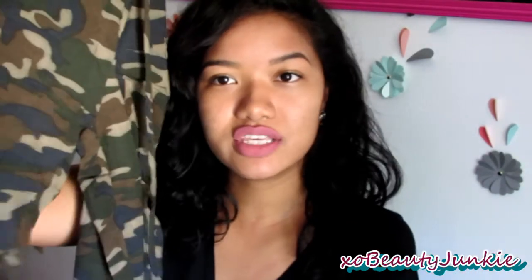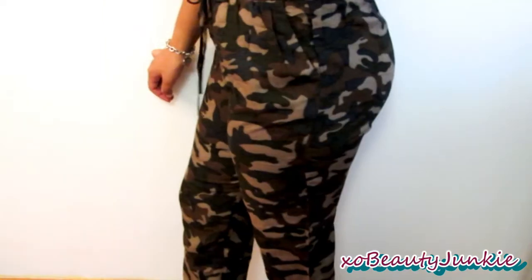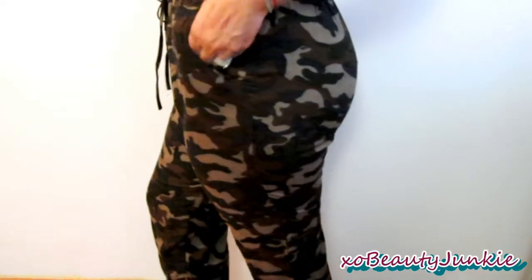Then I just got these camo pants. It's kind of like a jogger and I just thought it was so cute. It's also high-waisted and so comfortable. I love the print on it.